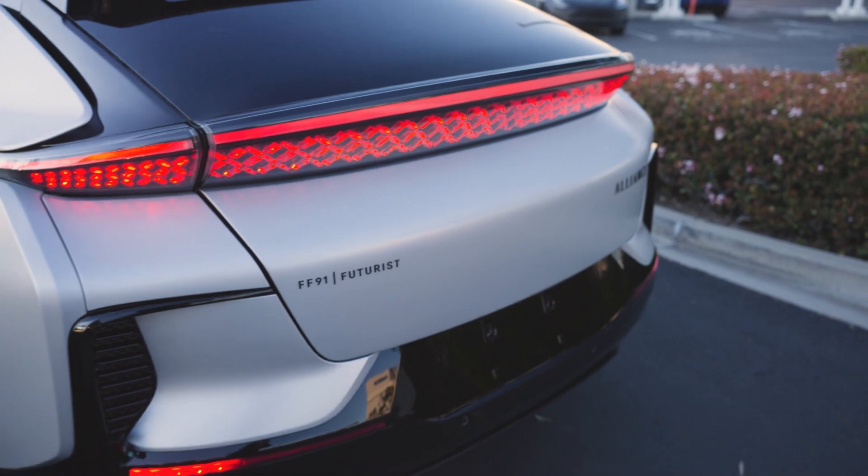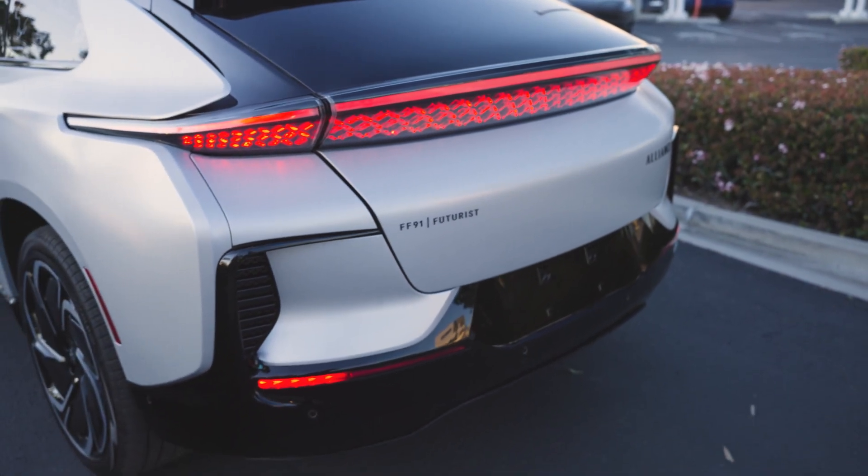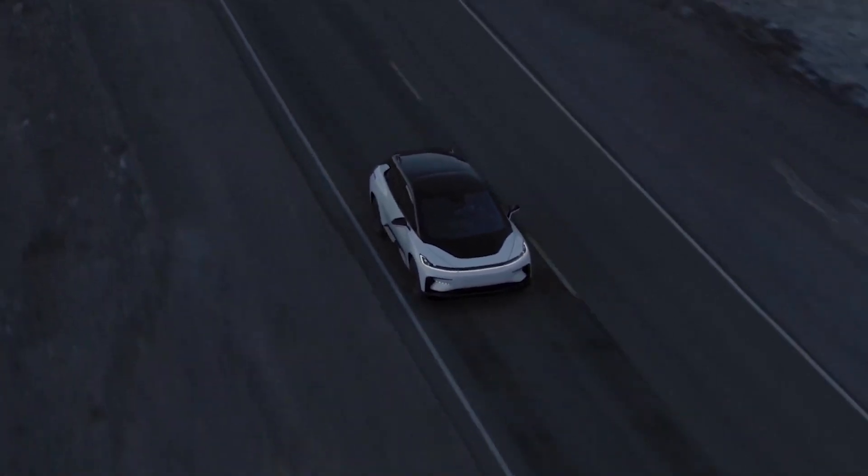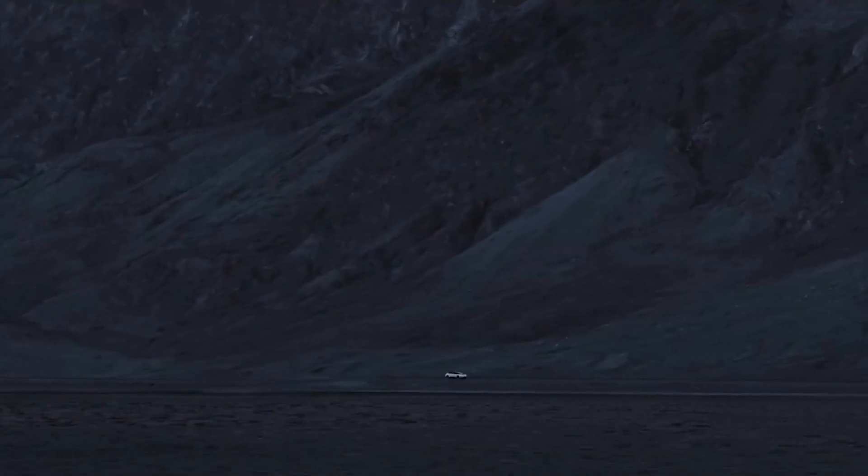FF was just getting started back in 2016 and sounded like a great opportunity. My favorite part of the FF91 is the exterior lighting — it's the first project I worked on. We had a concept headlight that we did with our previous lighting supplier, but in our timeline that wasn't feasible, so basically I had to restart the program. When we brought HSL on, they helped us work that out.